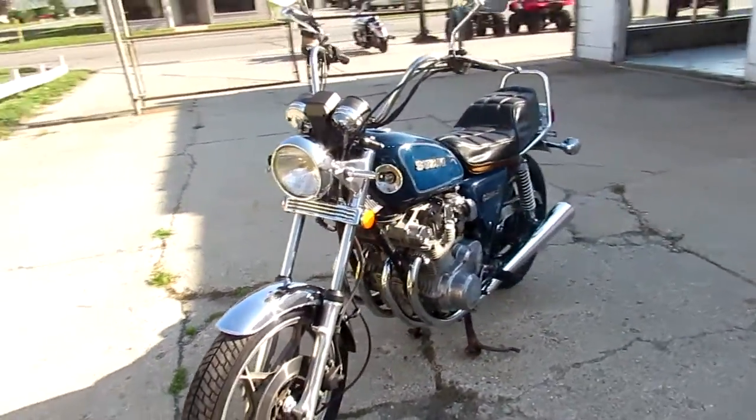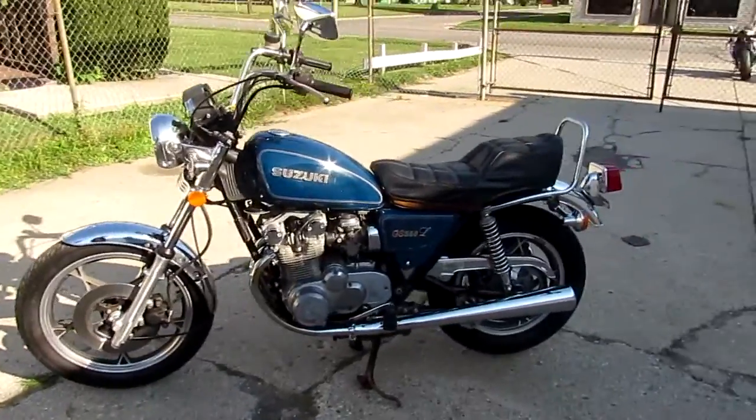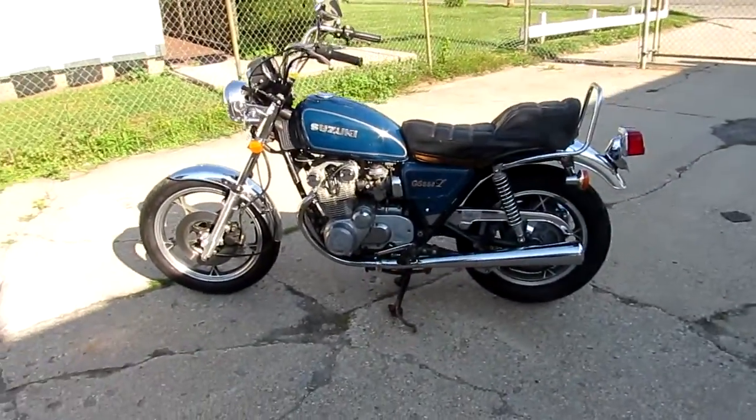Visit our website — it's ApprovalPowerSports.com. We got guaranteed financing and over 400 used bikes in stock. Call today and you can ride today.